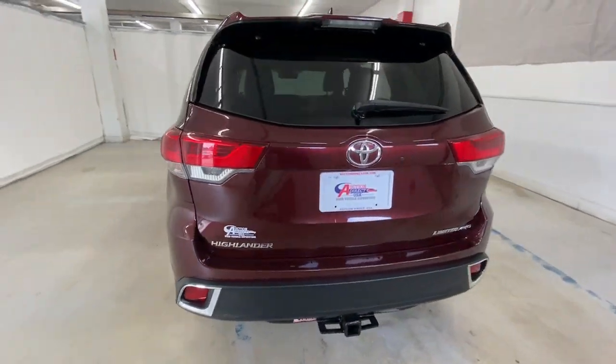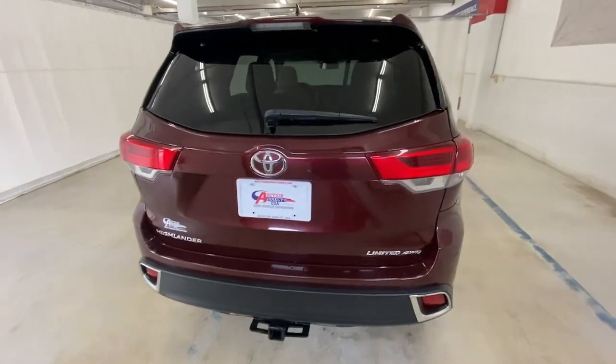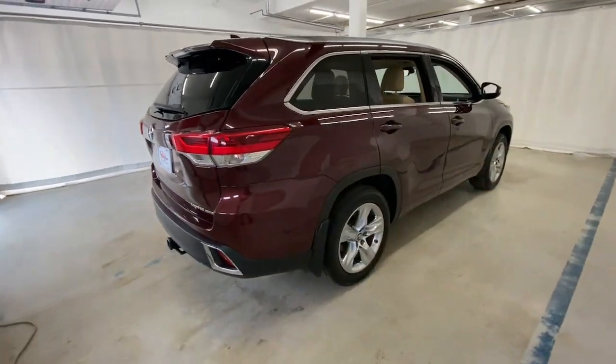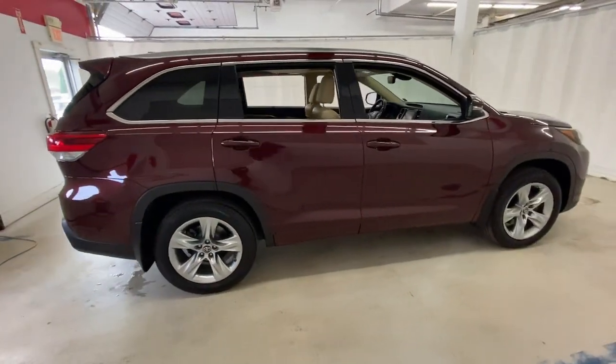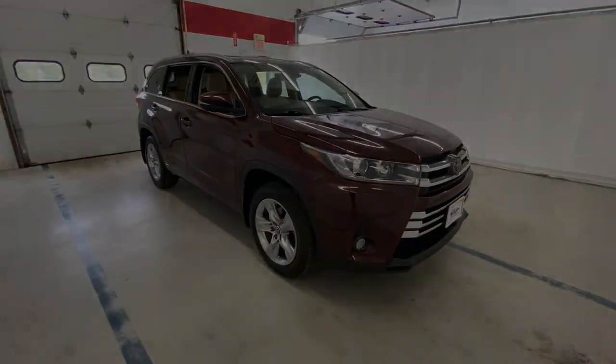Feel the confidence that comes standard with this safe and solid Highlander. It's waiting for you and our professional team is eager to give you an outstanding test drive experience. Stop in today. We'll see you next time.